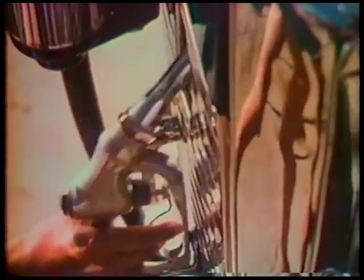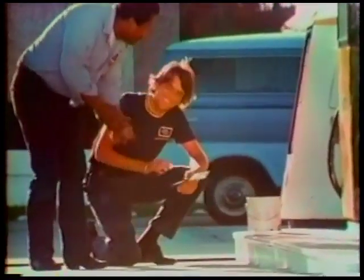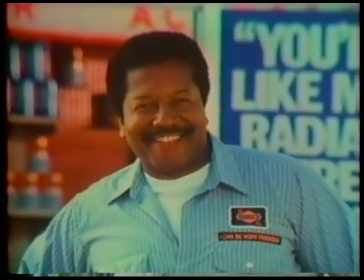Seven out of ten cars on the road today can use my Sunoco 190. It's made to sell below regular. Look, I wouldn't want to let my customers spend more money than they have to. I can be very friendly. Because it's my business and I'm my own man. I'll make real sure you'll be back to me for more. I can be very friendly, very friendly.